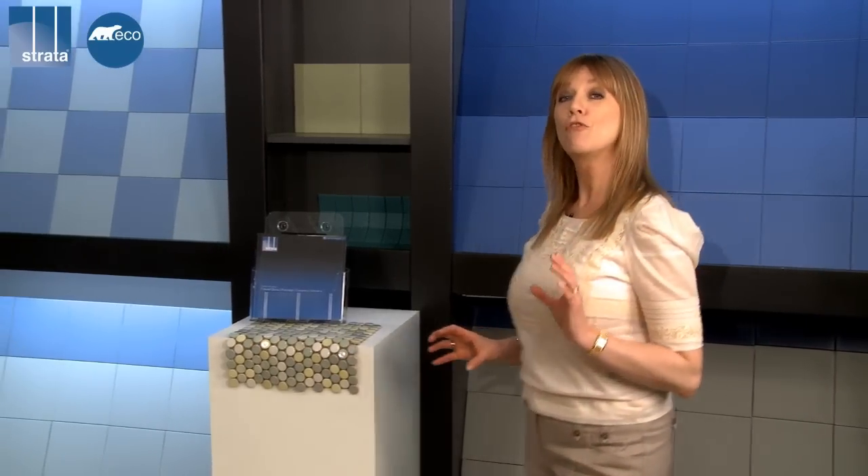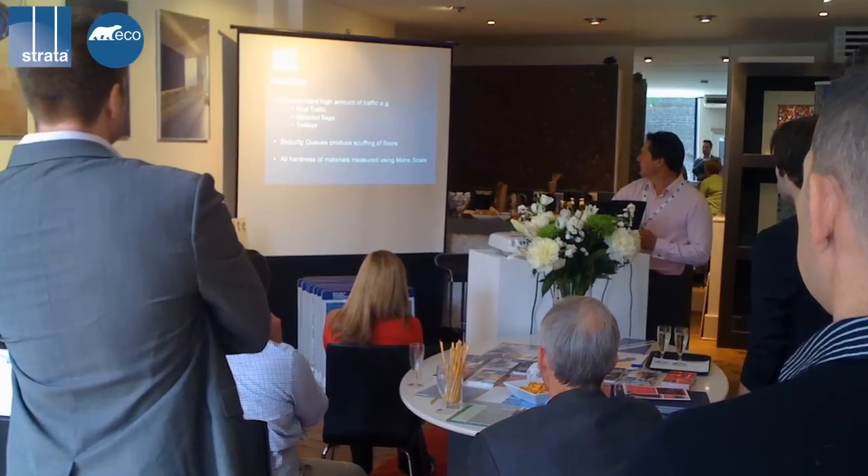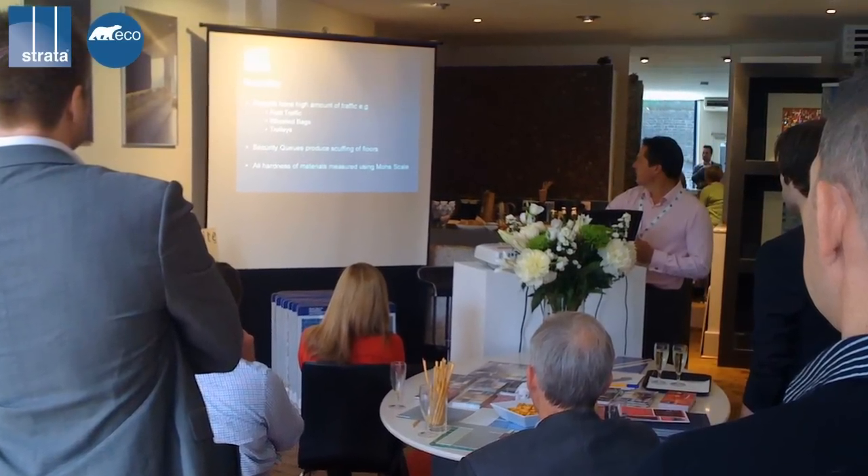Strata Tiles offer a free REBA accredited CPD on this technology. To book, visit www.stratatiles.co.uk or call us on 0800 012 1454. We will come to your offices free of charge and explain this fascinating technology — we'll even bring the lunch.